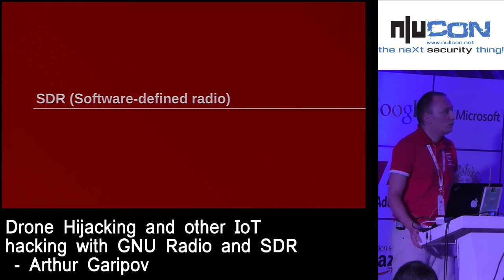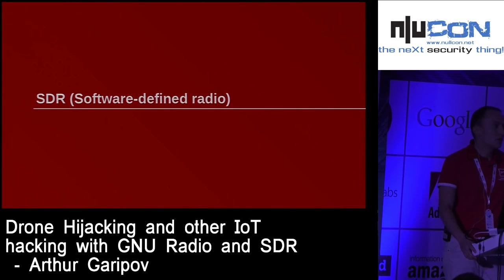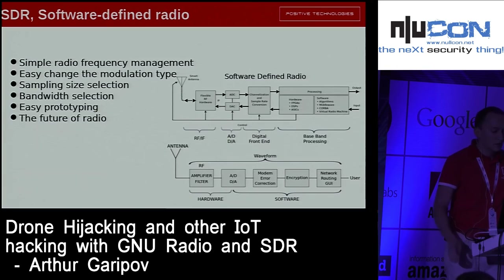Some of you are familiar with SDRs, but some are not, so let me explain what SDR is. SDR stands for software-defined radio. It's a very useful and unique device that allows you to do a lot of interesting and very cool stuff. Imagine you want to sniff and hijack some devices, some remote controls, some planes, or make GPS spoofing — in all these cases you need only one device, one SDR, not a scope of transmitters and receivers. Just one SDR and of course software.